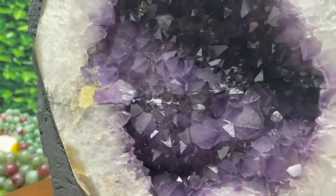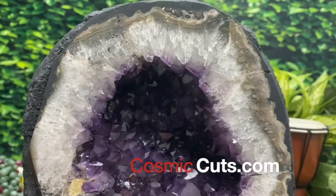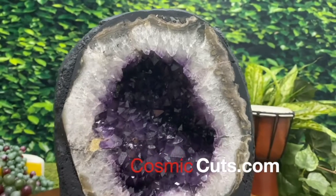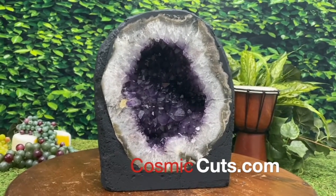Get a load of that deep dark purple coloration on this bad boy. Truly sensational — an absolute miracle if I've ever seen one. And she could be yours, friends, at CosmicCuts.com.